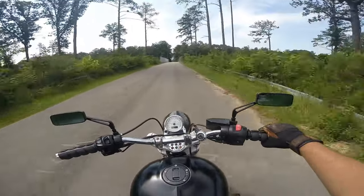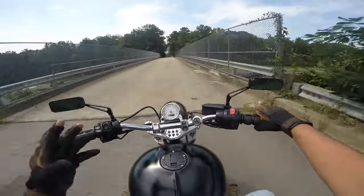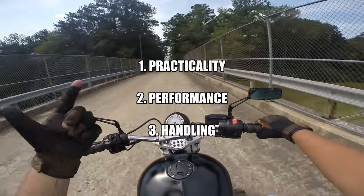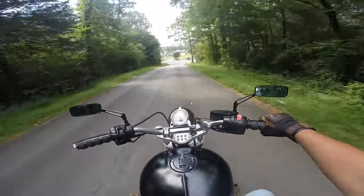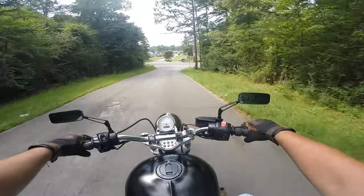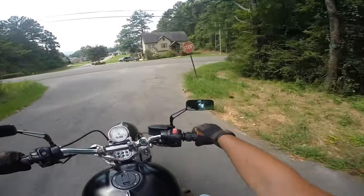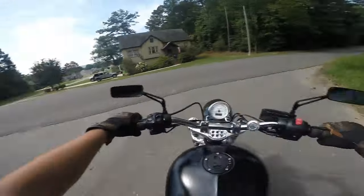I want to focus on three main points in this video about this motorcycle since it is technically a review: practicality, performance, and handling. For the practicality section, I just want to try to ride around town and get a good idea of how it feels to ride this bike in a commuter setting — like stop-and-go traffic, red light, green light kind of things — and see how she does there.